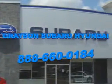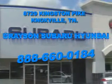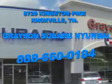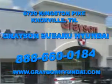Open six days a week, Grayson Subaru Hyundai is conveniently located at 8729 Kingston Pike in Knoxville. Come see us. For more information about our amazing inventory lineup, check us out online at www.graysonhyundai.com.